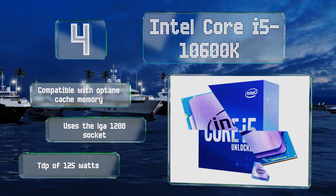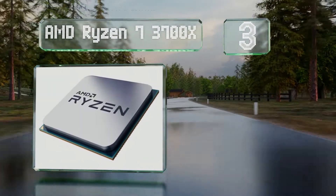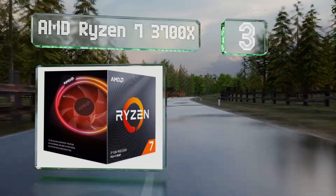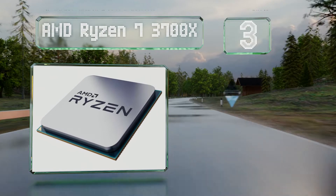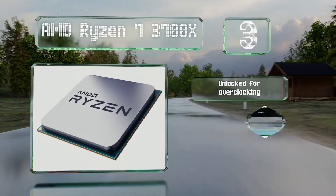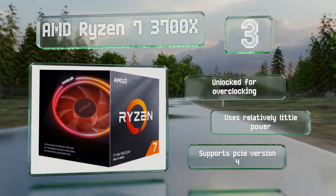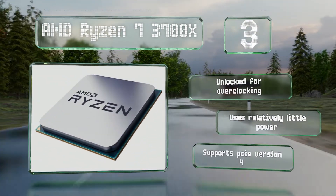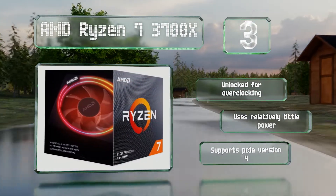Nearing the top of our list at number 3. It isn't the newest offering, but the AMD Ryzen 7 3700X is still a fine choice for gaming and other resource-intensive applications, thanks to an impressive amount of cache memory and the ability to benefit noticeably from high-speed RAM packages. This one's unlocked for overclocking and uses relatively little power. It supports PCIe version 4.